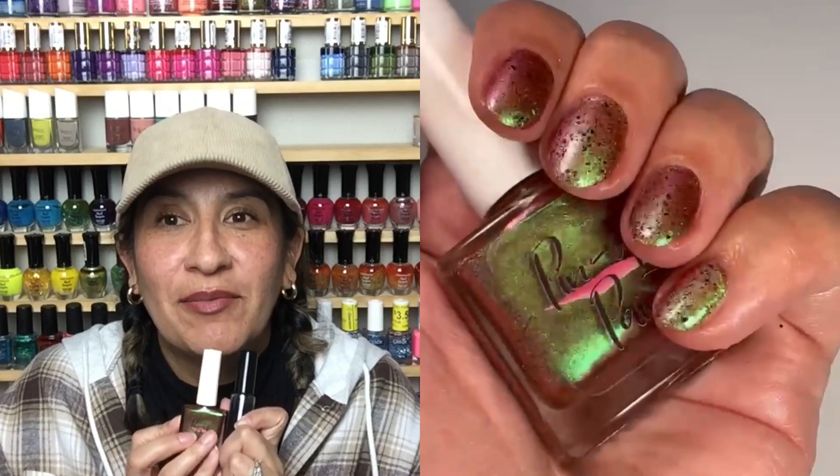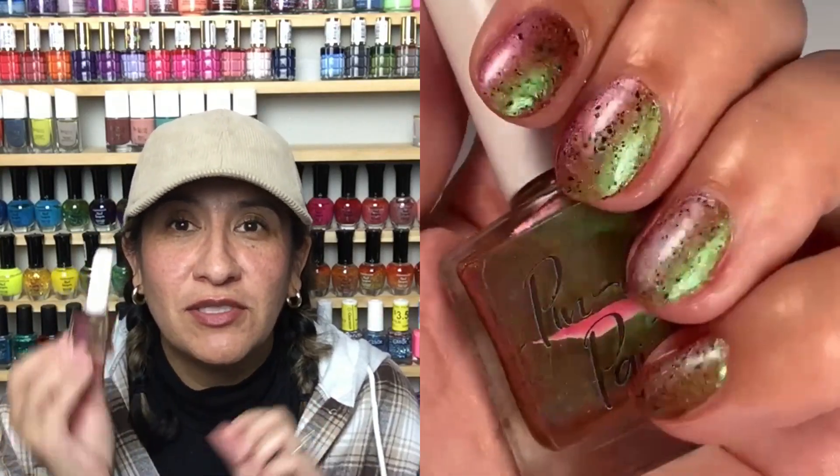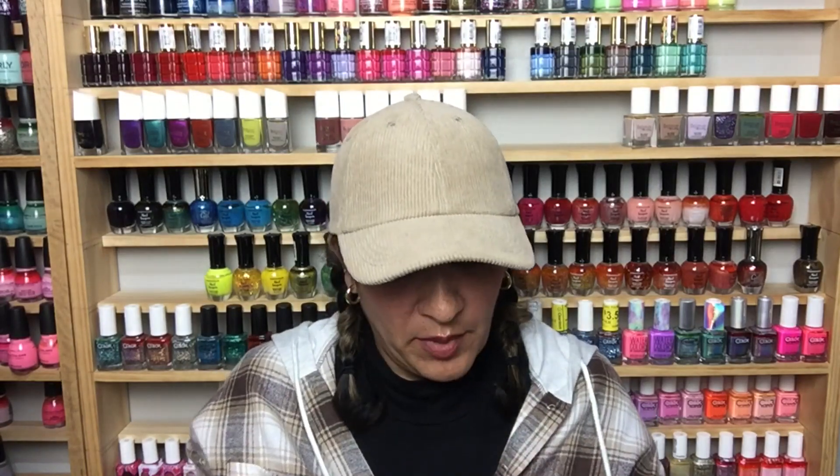Really good combo — I highly recommend this polish. If you are into shifty shimmers, go get this. Then I did a skittle with all of the Zoya Cafe Cream polishes and the topper. I was really excited when I saw the press releases for the Cafe Creams from Zoya.